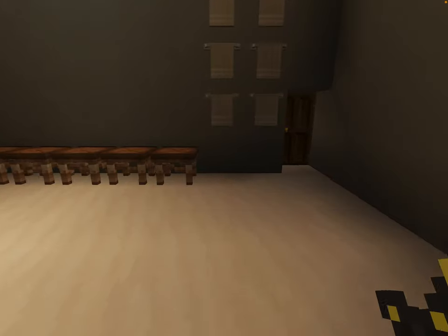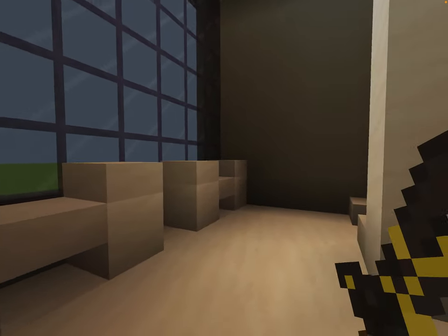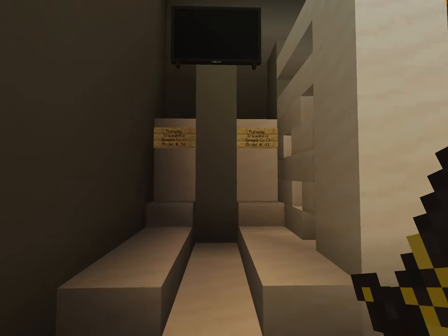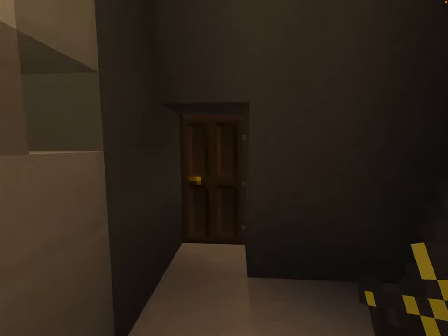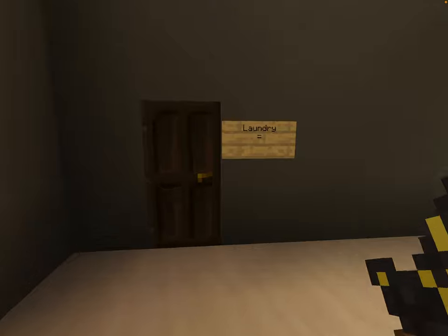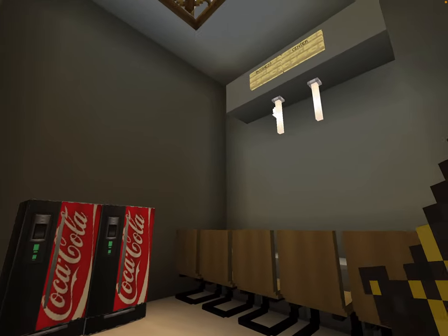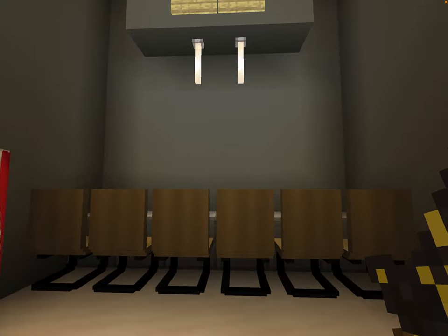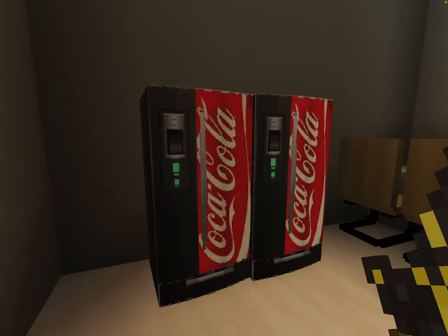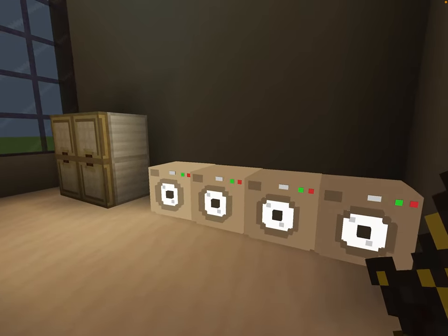Now we're going to look at the fitness center. They give out two dumbbells, a couple of treadmills, and a TV wedged over there. We're going to go over to the laundry room. They've pretty much merged the business center and the laundry room together. The business center has a desk with six seats, and they do vending as well. The laundry room has four washers and four dryers, just to even the ratio out.